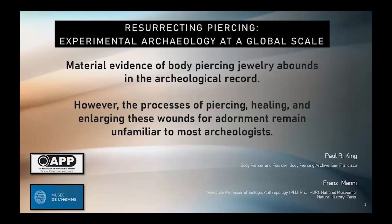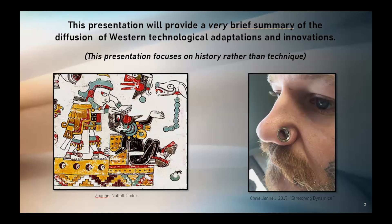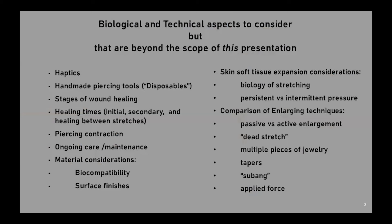This presentation will provide a brief summary of the diffusion of Western technological adaptations and innovations. Given the window of time, only a facet of the work can be covered. I've chosen to give an overview of the history of how the international professional body piercing community of today acquired our knowledge and the processes of how we continue to collectively advance what we know.